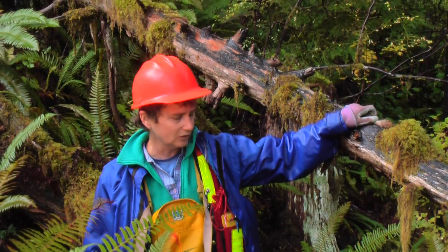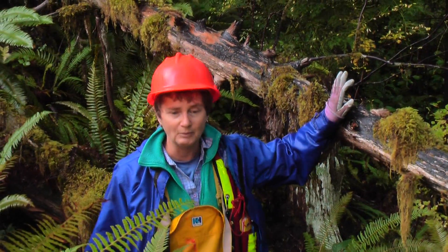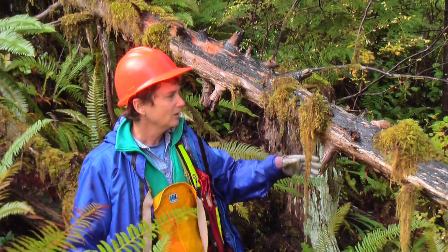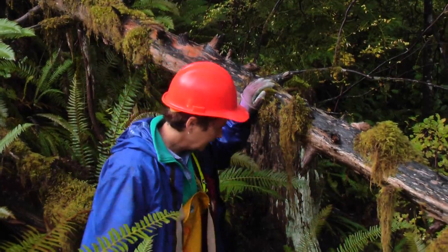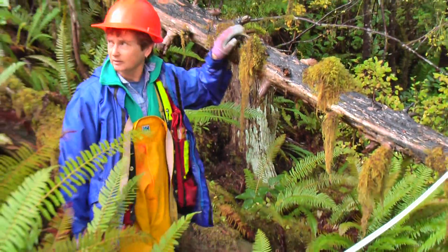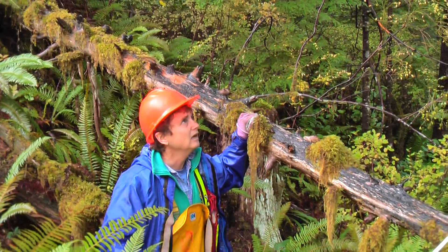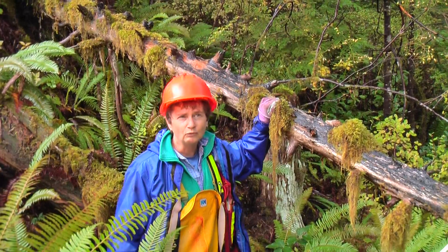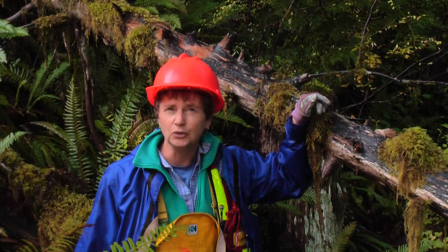This is a lovely area and a good example of what we're looking for as far as coarse woody debris. We have a big variety of coarse woody debris here. We've got some aerial debris hosting some lovely mosses, long pieces behind me going up the hill, and some nice young fir and hemlock around us.